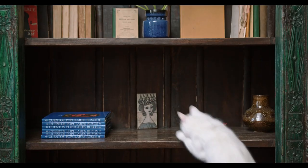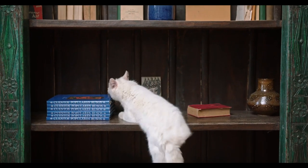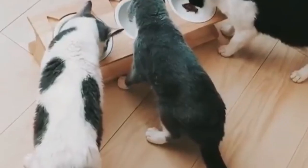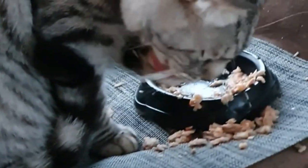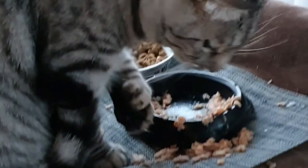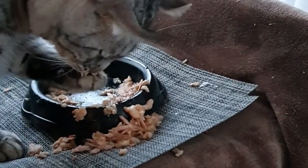Finally, let's talk about cleaning up after messes. Whether your cat has had an accident or they've knocked over a glass of water, you need to clean it up quickly to prevent stains and odors from setting in. Keep a good quality enzyme cleaner on hand, as well as paper towels, and act fast. The longer you wait, the harder it will be to remove the stain.